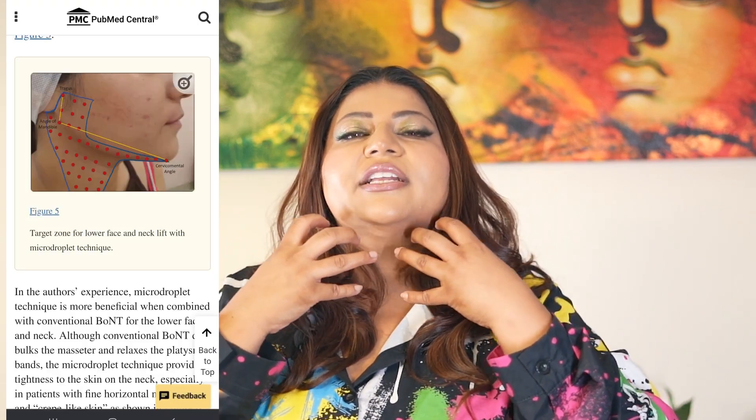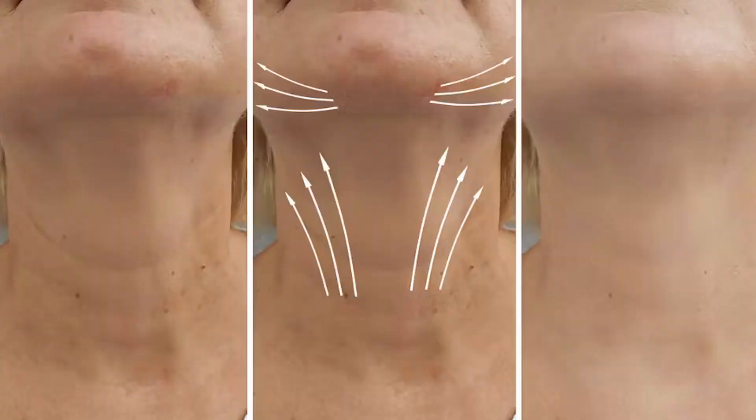If you inject the jowls and the neck — the so-called Nefertiti area — you get an improvement in the volume of the mid-face as well as the under-eye area. We're going to put some inserts in the video so you can actually see the difference. It's a subtle difference — nothing like a facelift, blepharoplasty, or fillers — but there is definitely a volume improvement shown.